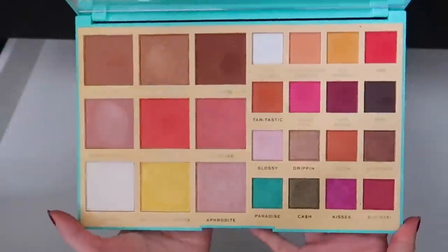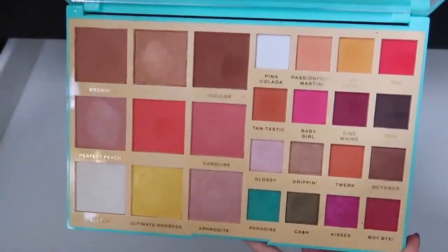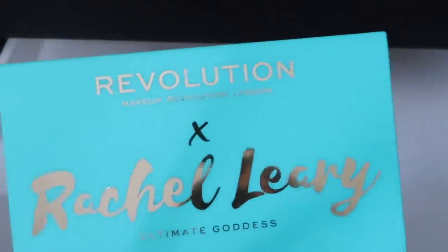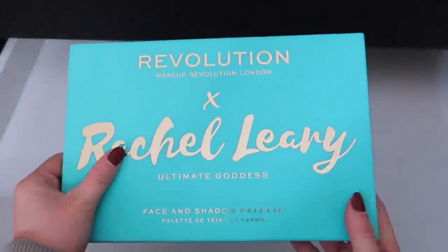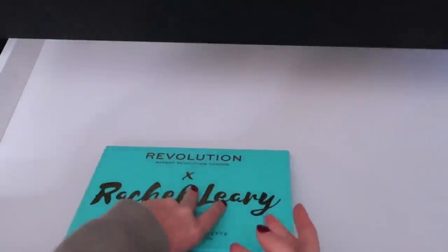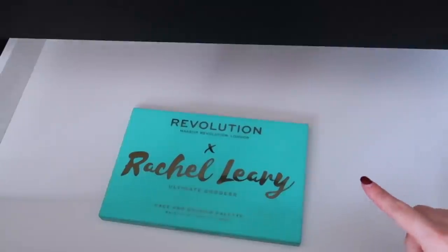I like how bright this palette is — I want to play with it at least one more time. I'm a packaging person, what can I say. All right, let's fill this drawer back up. From this drawer we got nine palettes out — that's pretty good.